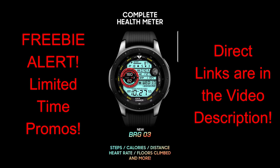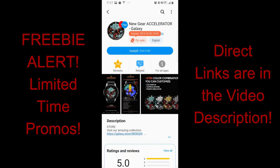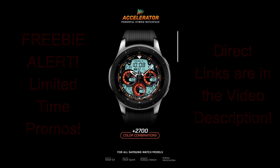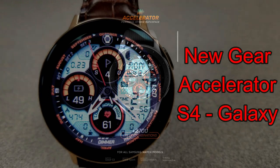By the way, if you missed my top free watch faces of the week video that I released yesterday, make sure you click on the link above because you'll still be able to grab some of those as well. For the review today though, let's go have a closer look at these limited time freebies from Virgin.